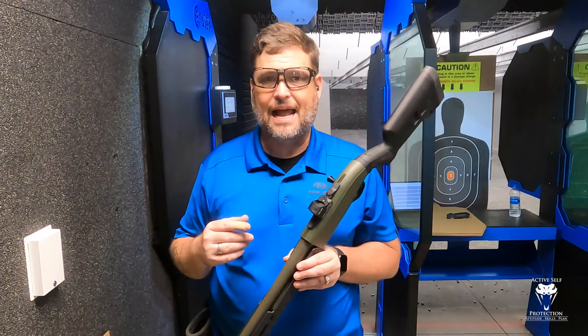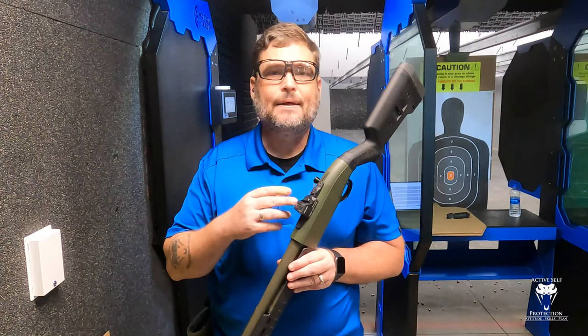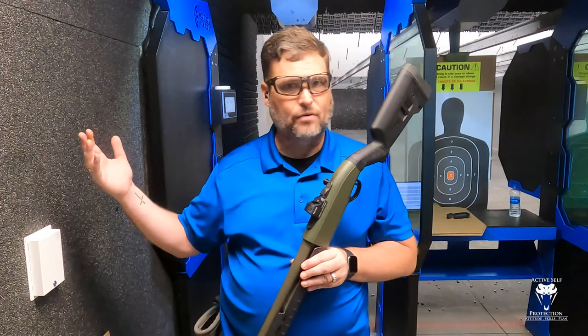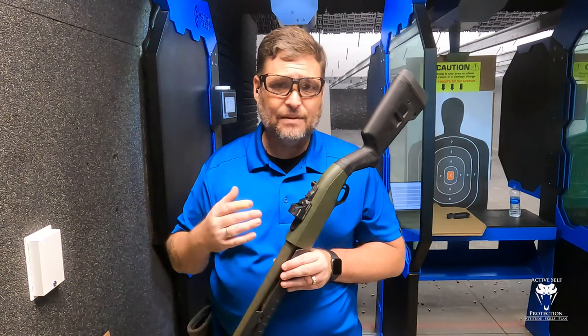We're seeing these pistol optics get very robust. A shotgun does tend to have a high G load, a lot of recoil impulse on it, so you need a high durability optic. I do love this Holosun 507 for that. I'm not affiliated with them, I don't have a relationship with them, but I do love this optic because it's highly robust.